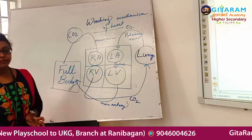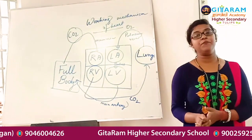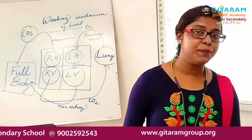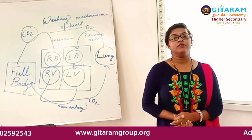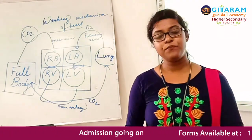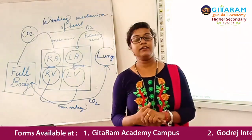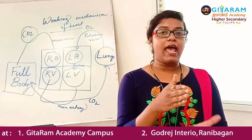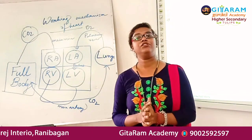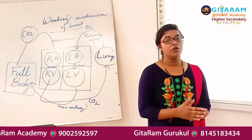The rhythmical contraction and relaxation of the heart is called a heartbeat. The contraction phase of the heart is called systole, and the relaxation phase is called diastole. The average heartbeat of an adult person during resting state is about 70 to 72 beats per minute.